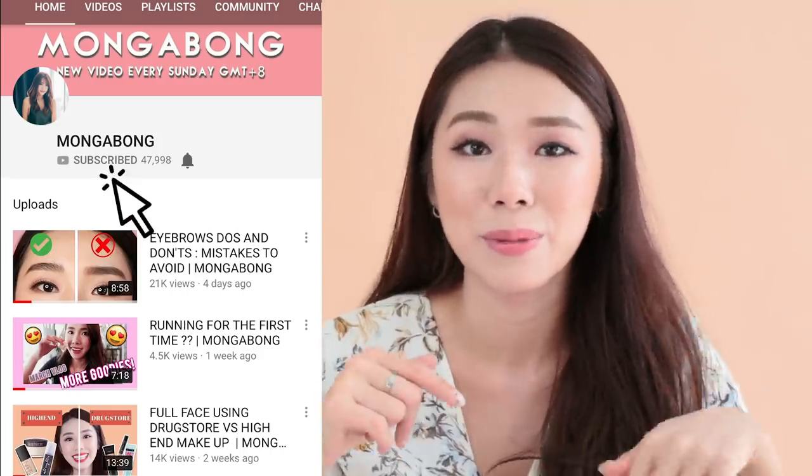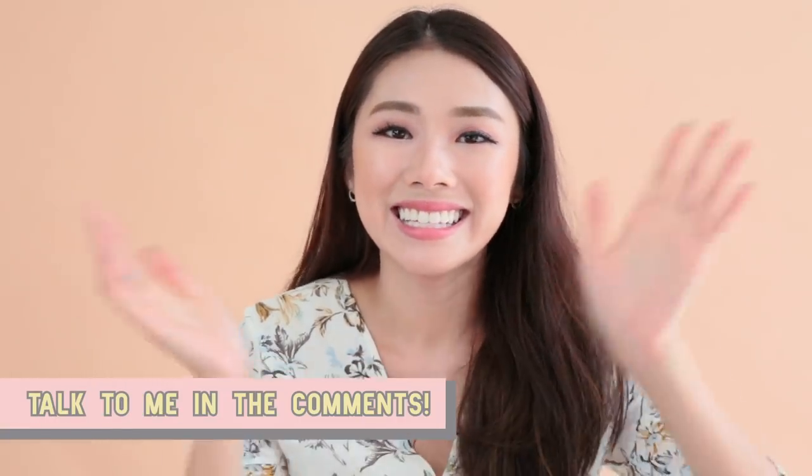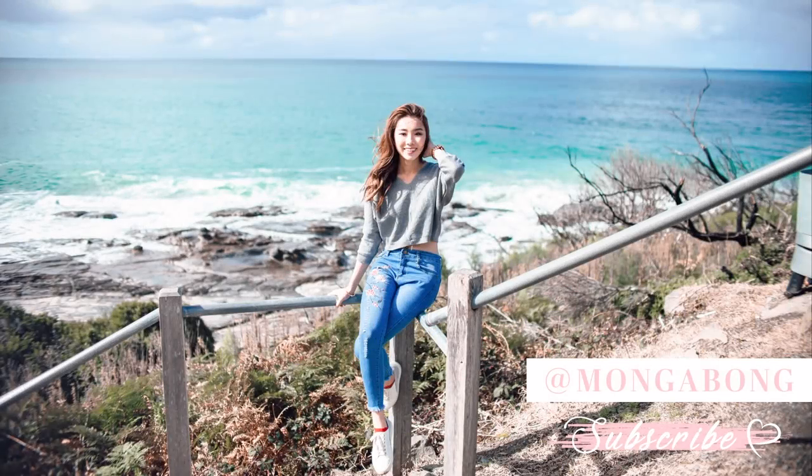Alright, that's it for my May favourites. I hope you guys enjoyed this video. And if you're not subscribed, please join the fam below. Talk to you guys in the comments. See you next time. Bye!